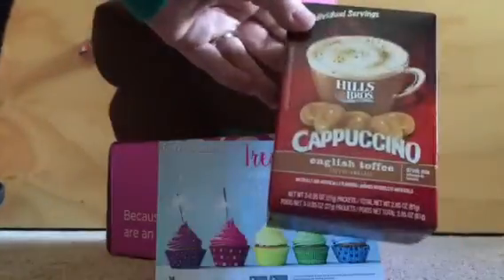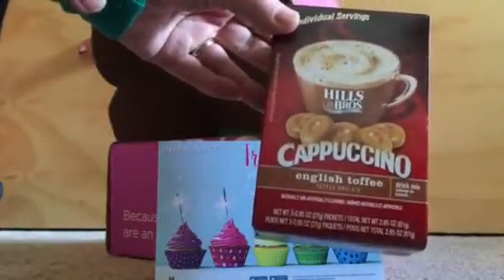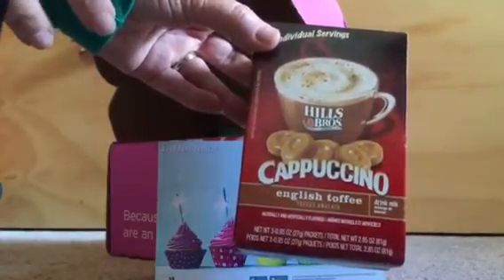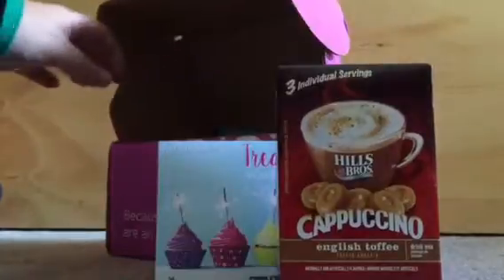Ooh, cappuccino! Hills Brothers Cappuccino English Toffee. I love, love, love English toffee, so I'm going to get my drink on. I'm actually going to take these to work because as a teacher, I really like to have something warm at work and I can't always make my coffee, so the cappuccinos will be perfect for school.